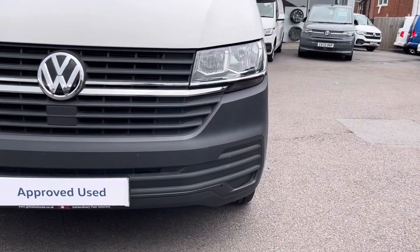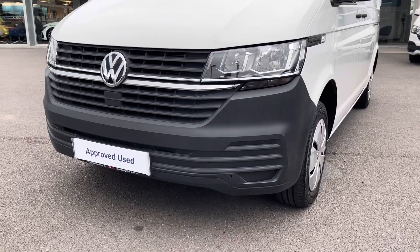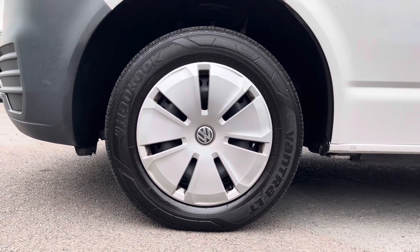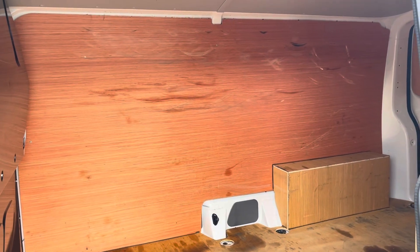Twin halogen headlamps do a fantastic job of illuminating the road in any weather condition, and emergency city braking ensures you and your cargo reach your destination safely. This vehicle does come fitted with 15-inch steel wheels with silver wheel trims, complementing the white paintwork of this Transporter really nicely.